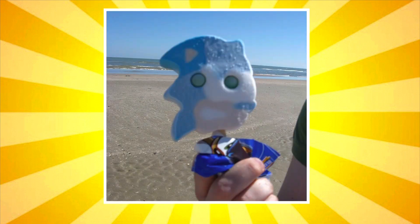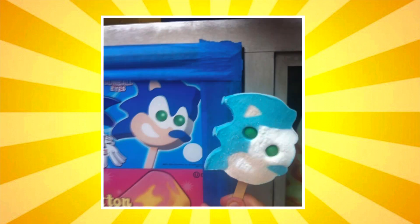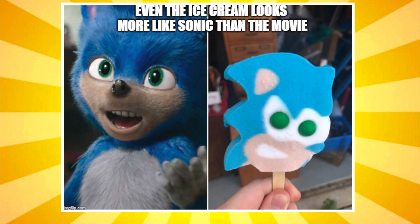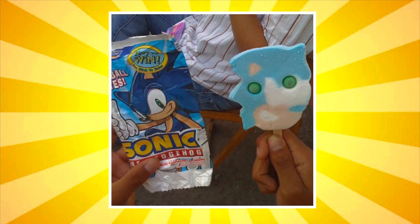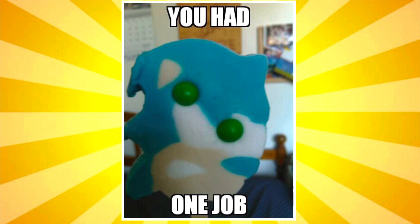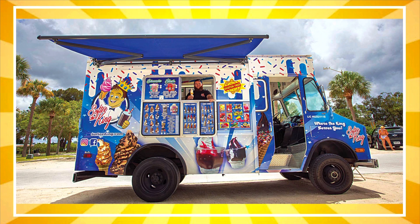Let me show you guys some very bad popsicle fails I have found online of Sonic. The ice cream truck is coming around a lot more often, so I am going to be making a lot more popsicle videos. Please subscribe to see all of them.